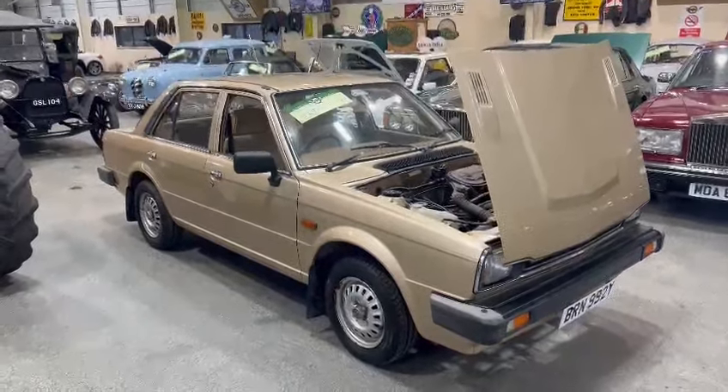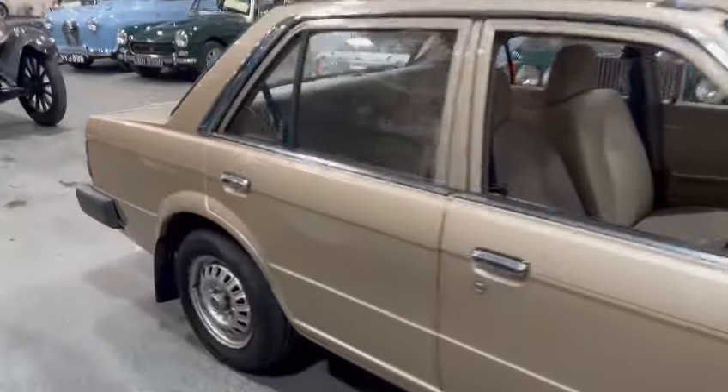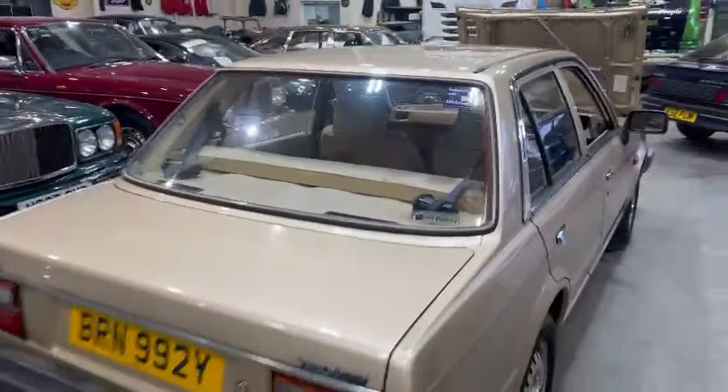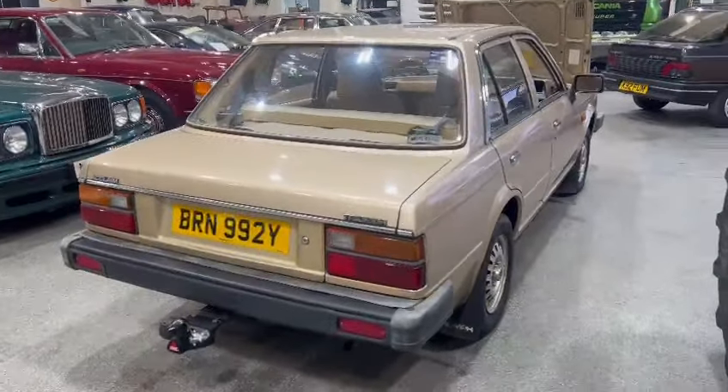Right then ladies and gentlemen, here we go — the Triumph Acclaim, just landed with us for our next sale. She's down on display here at Pickering, ready for you guys to pop down and have a little look at. Just giving it a wash off this morning.